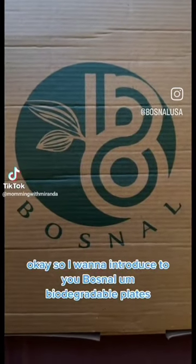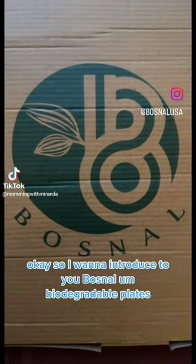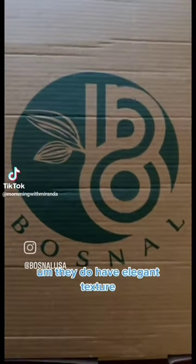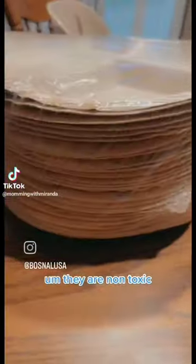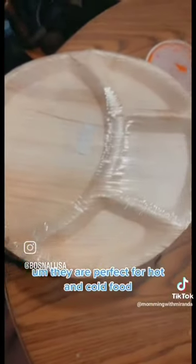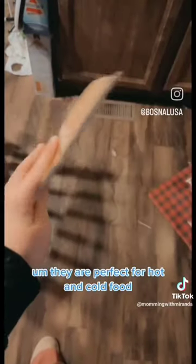I want to introduce to you Bosnil biodegradable plates. They have an elegant texture. They are non-toxic and crafted from palm leaves. They are perfect for hot and cold food.